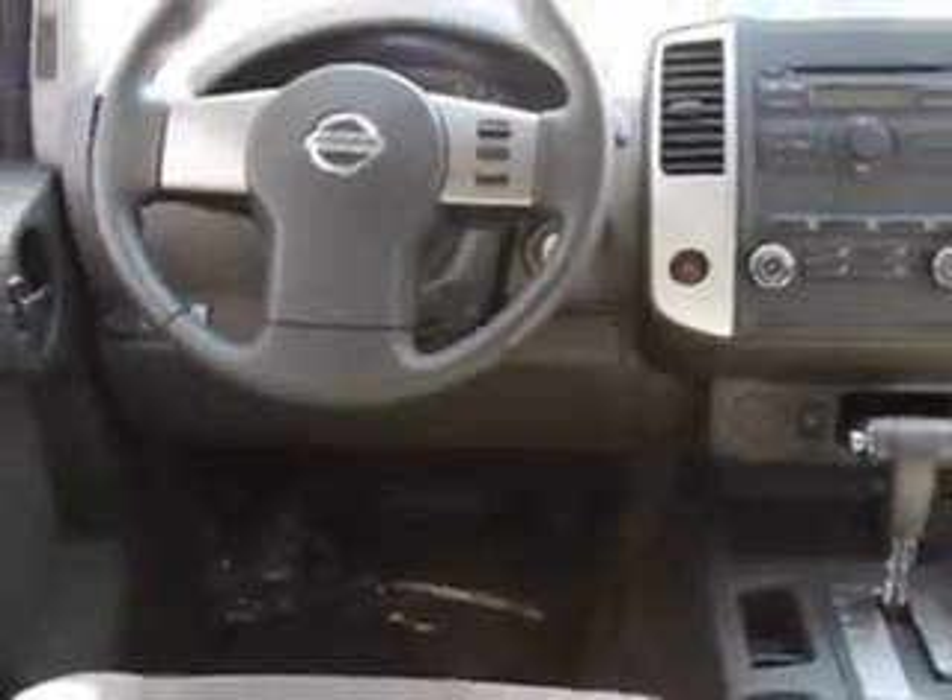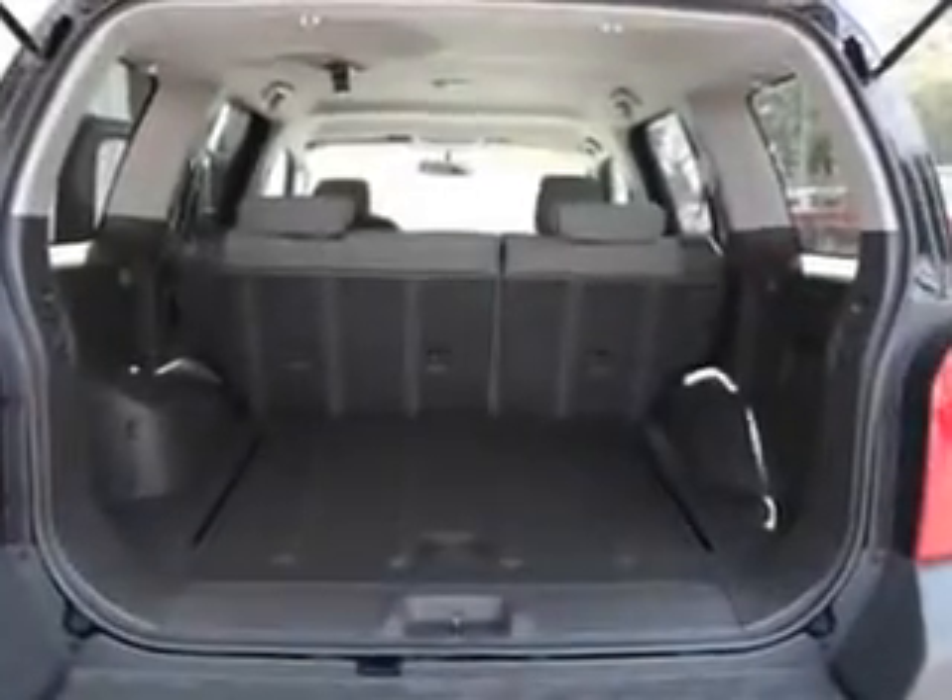Enjoy this great SUV with features like cruise control, running boards, air conditioning, vanity mirrors, side impact door beams, vehicle stability assist, tire pressure monitor, and much more. Enjoy the drive and have peace of mind in this 2011 Nissan Xterra.